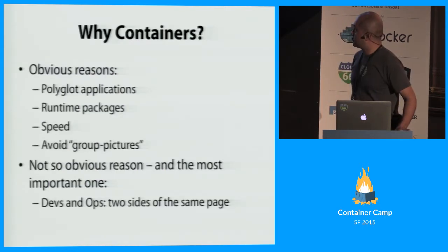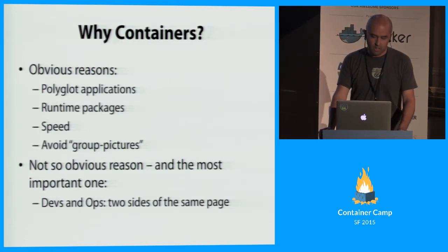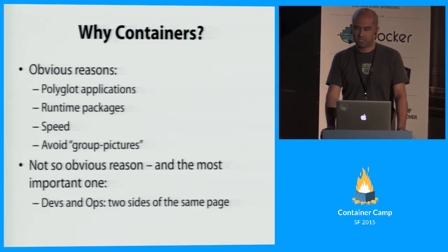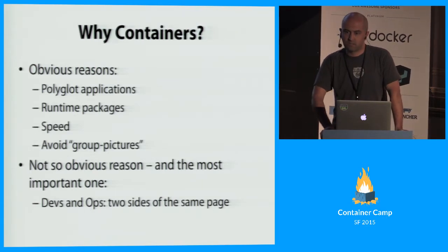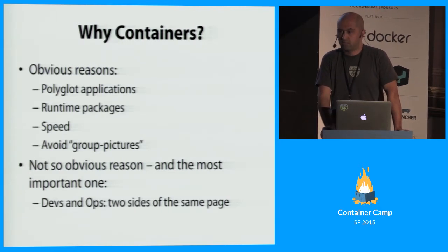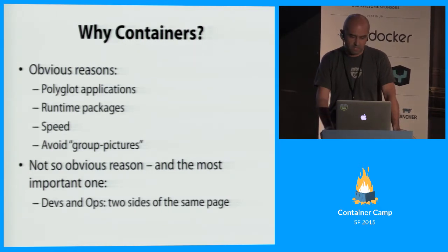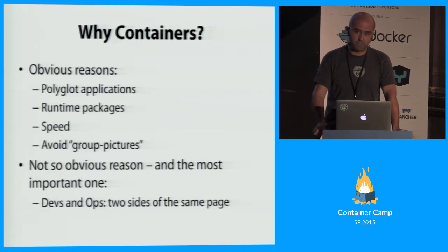So why containers? The top reasons are things everybody in this room should know. The fact that they support polyglot applications — you can put anything in a container and you don't care what's in it, it just has to adhere to certain standards and it works. It decouples you from convoluted runtime packages. And it's very fast, much faster than VMs and more efficient — you get more juice out of your box.